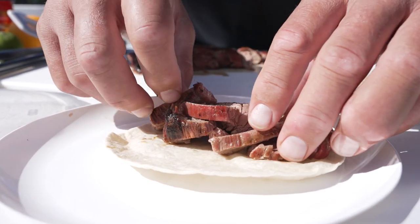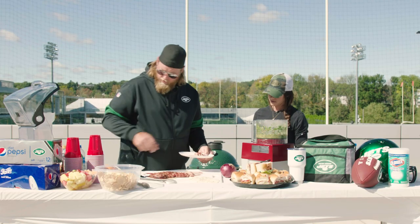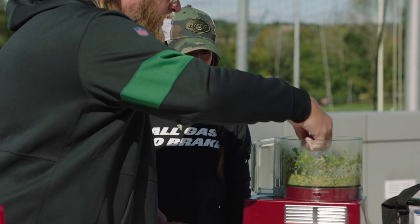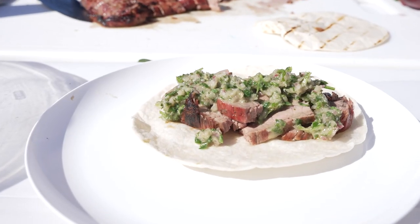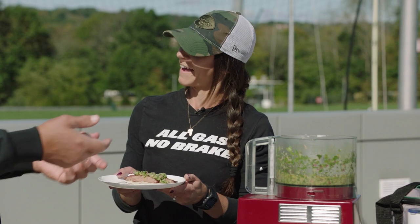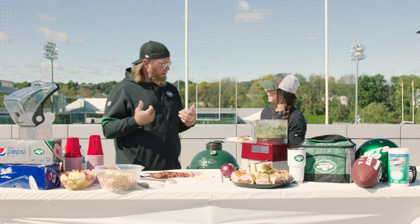We're gonna throw some steak into our taco, then take our spoon and some of this beautiful chimichurri that just smells so good. Fantastic. This is for you. Thank you. You can take it here, you can take it there, you can take it anywhere. Absolutely, and it's delicious — beautifully cooked, obviously, because I did it. No doubt.